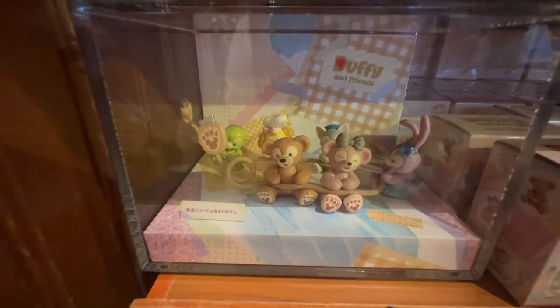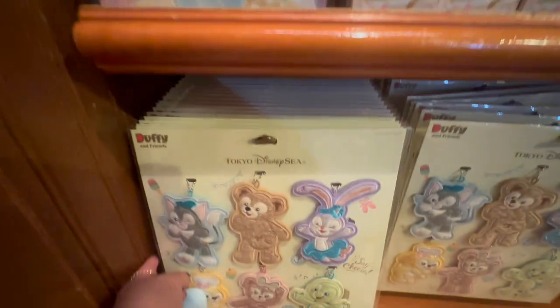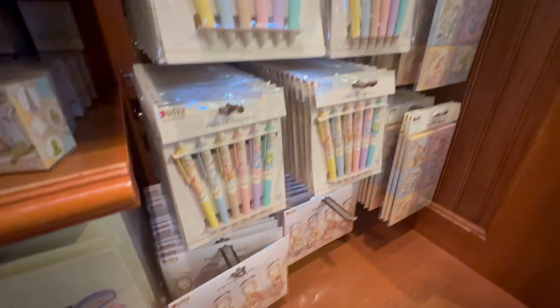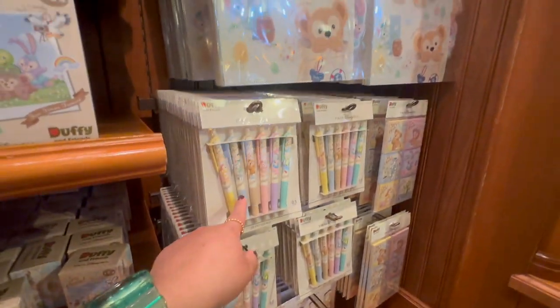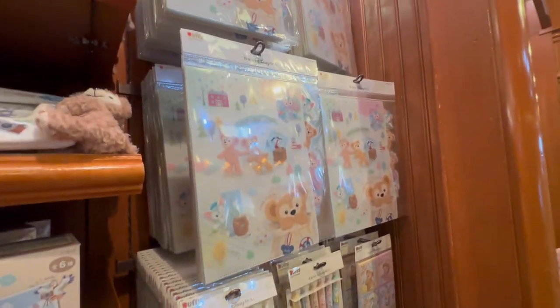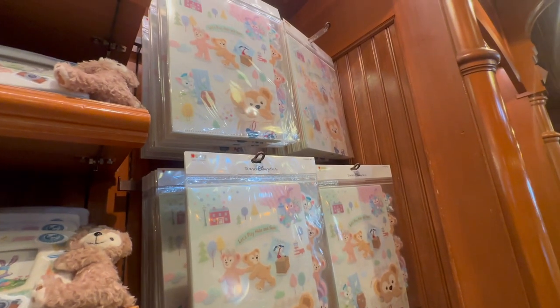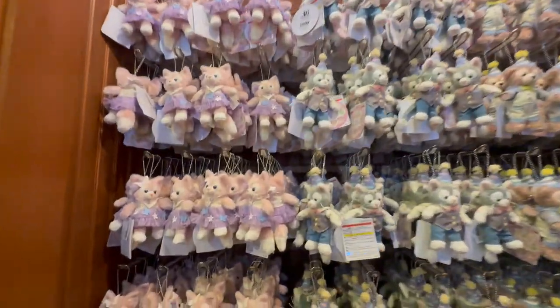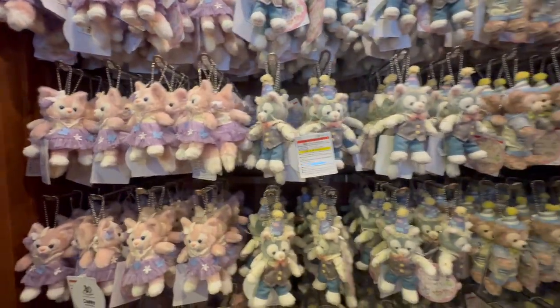Some blind boxes with characters. These are little keychains that look like patches. I actually have a set of these pens and they're really good pens. Folders. These ones are like sitting down, and these ones are standing — so they're full body ones.